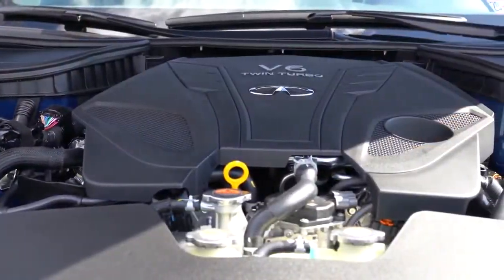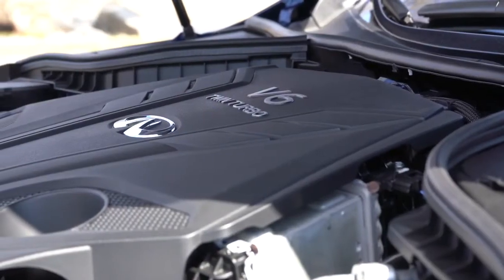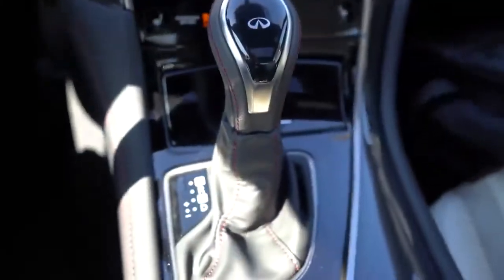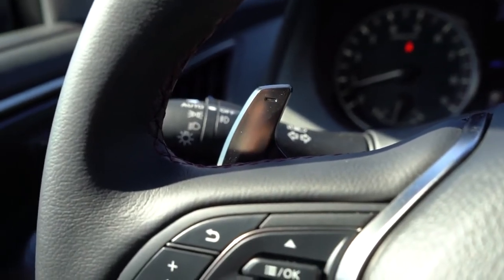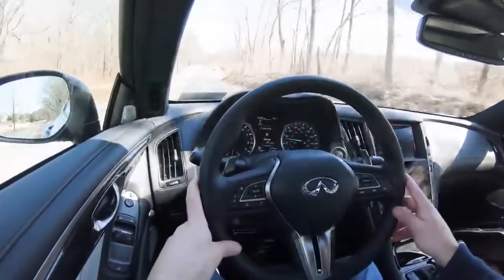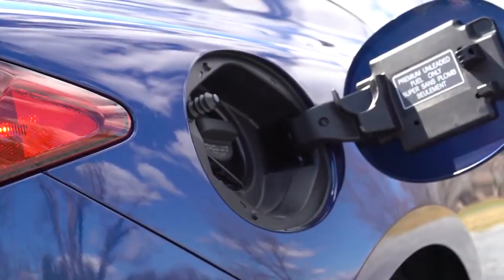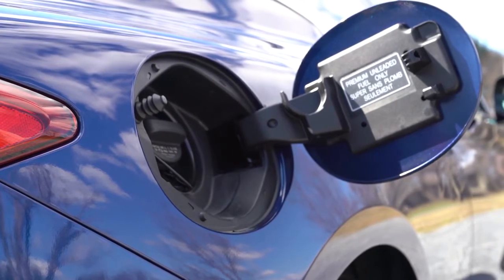Powering this beast is a 3.0-liter twin-turbo V6 putting out 400 horsepower at 6,400 RPM and 350 pound-feet of torque available at 1,600 RPM. Power is sent to the rear wheels or all wheels through a seven-speed automatic with paddle shifters — thank you Nissan and Infiniti for not throwing a CVT in this thing. Those paddle shifters include downshift rev matching as well, another added bonus. Zero to 60 comes in at approximately 4.5 seconds, and MPG numbers come in at 20 city/27 highway for rear-wheel drive, 19 city/26 highway for all-wheel drive.